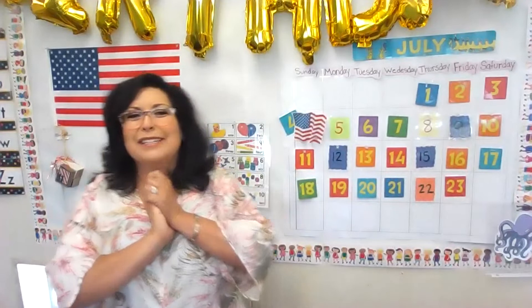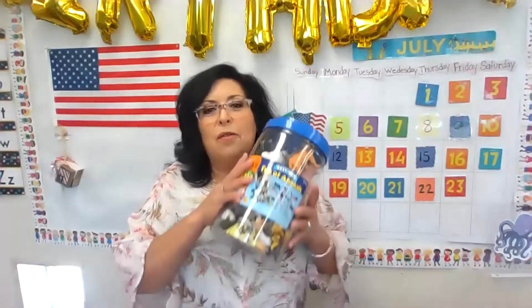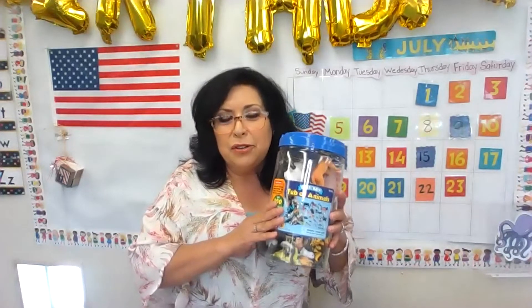Thank you boys and girls, I'm so glad we did that. It always helps when we move around, so we circulate our blood up and down from our head to our toes. Today I thought we could go over our animals that were sent to you in your Zoom kit.